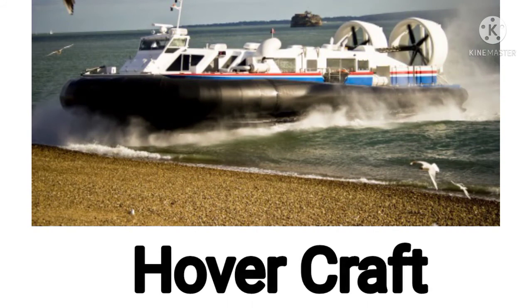Now next one. This is a hovercraft. Now it's your turn. What is this? This is a hovercraft. Yes. Fantastic.